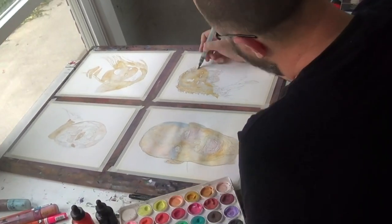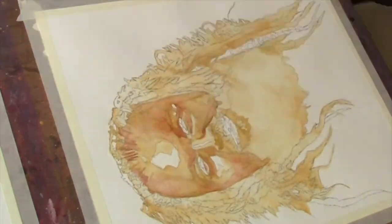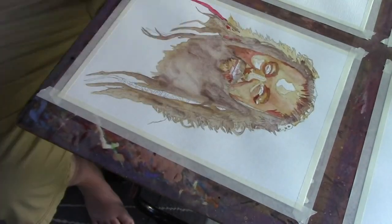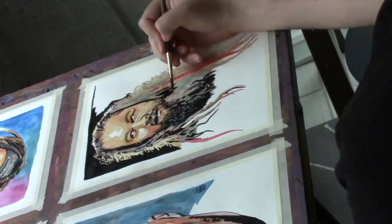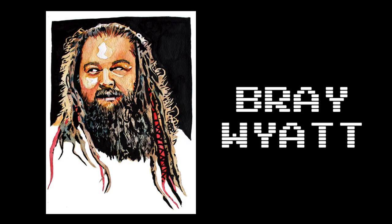Continuing my series of the different looks of Bray Wyatt, here is his time from his first run as the world champion. The hair was different, the whole vibe was a little bit different as he was continuing his evolution, trying to get that darkness and that energy across in this portrait.